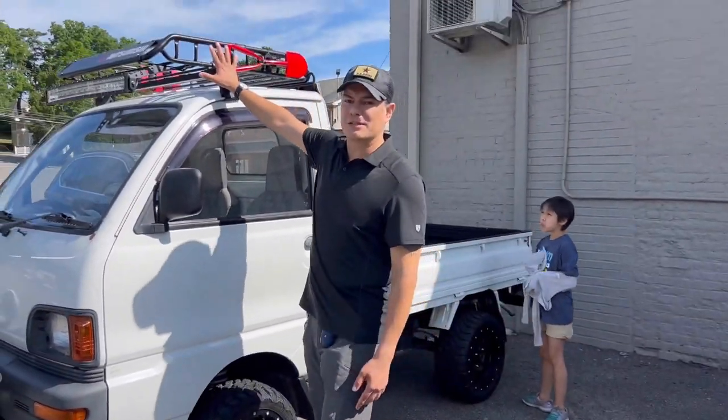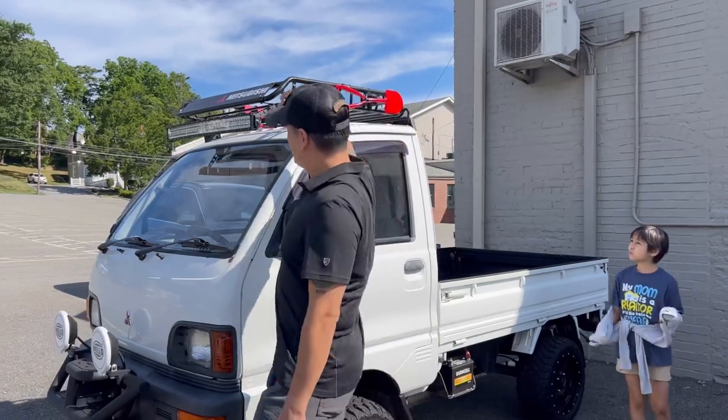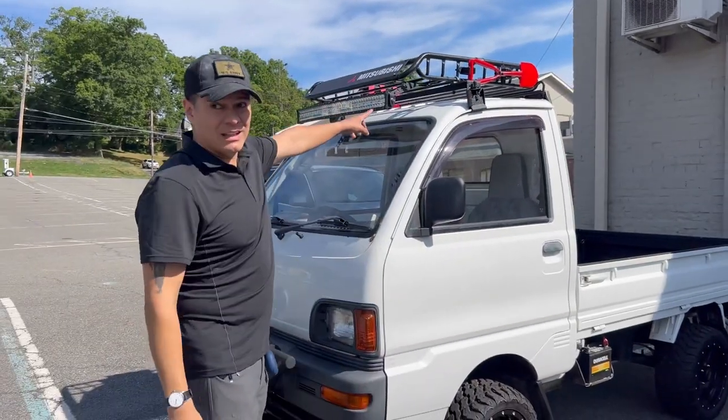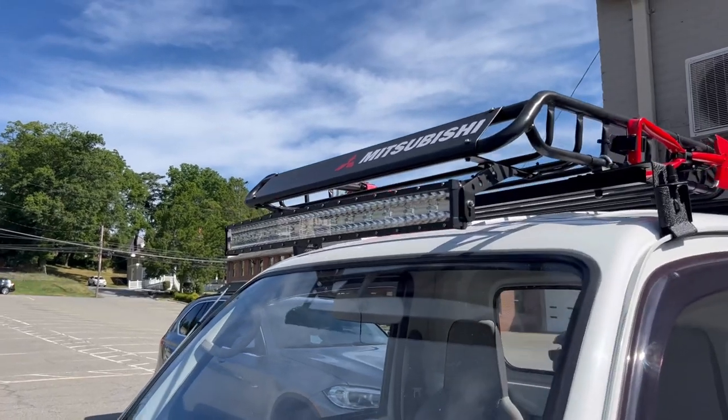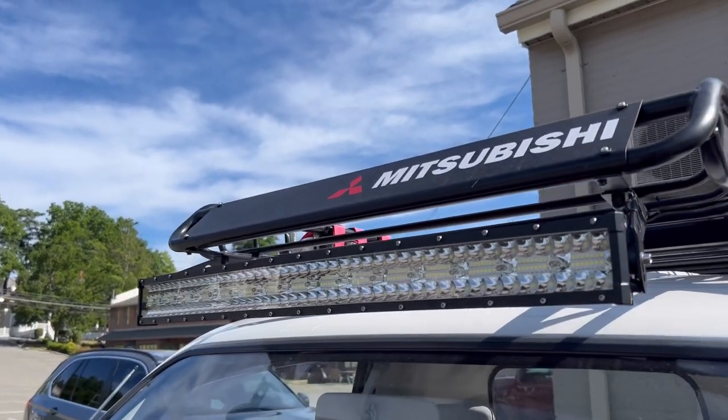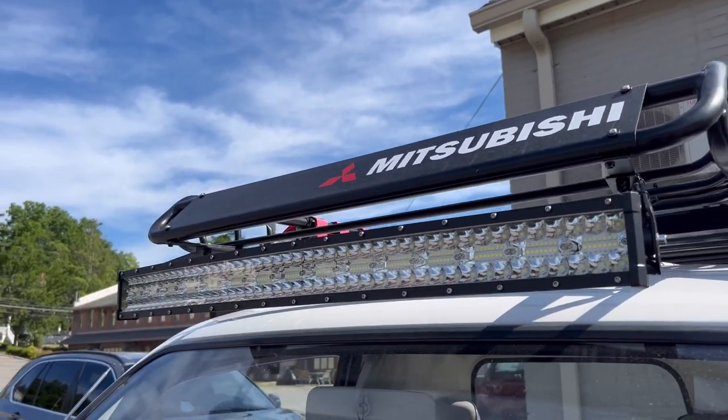The rack is a must, because when you put stuff on top there is even a light bar. So when it gets dark in the morning and you want to flash somebody — get out of my way!